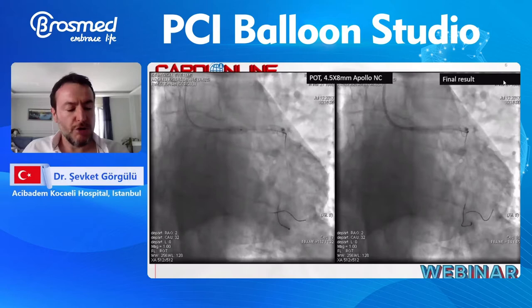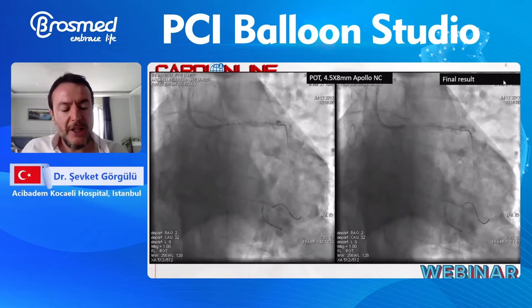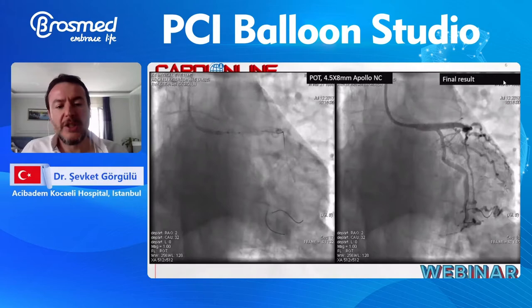Five years have passed since the procedure. I talked to the patient last week, and he said he is symptom-free. If you have a good balloon with appropriate post-dilation, you have a good result — not only in the short term, but also in the long term. The trackability is excellent, and after the first usage, you may need to use it again and again. In these circumstances, it does not lose its performance.